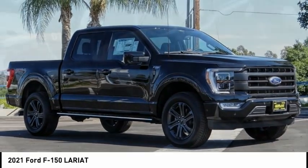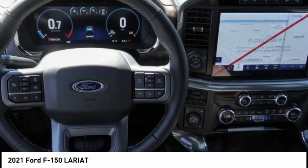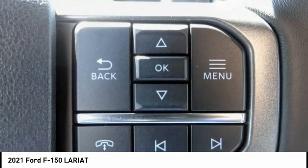You are going to love the 2021 F-150. A Ford F-150 knows how to handle any situation. It's built to follow orders, no whining, and is priced below $5,000.